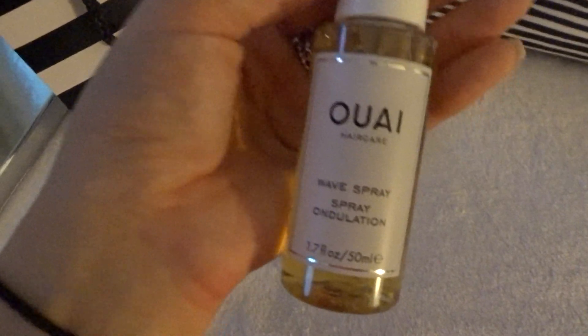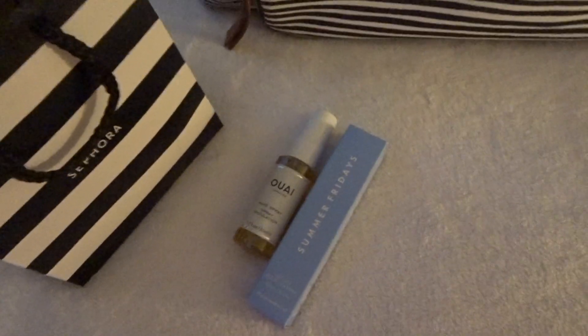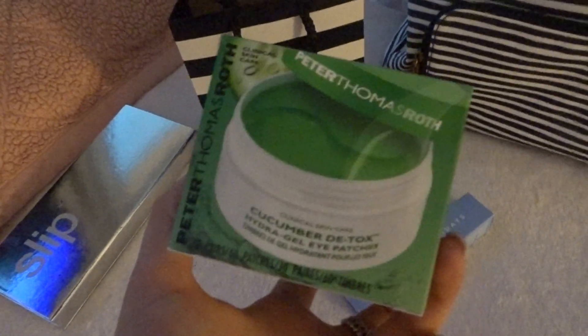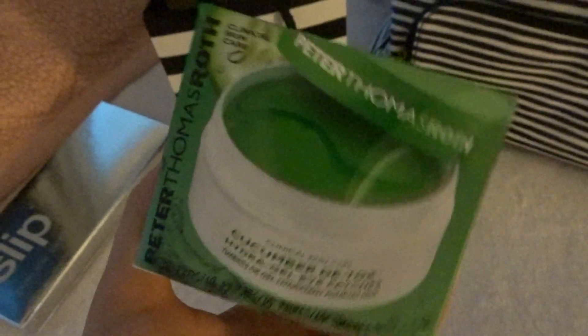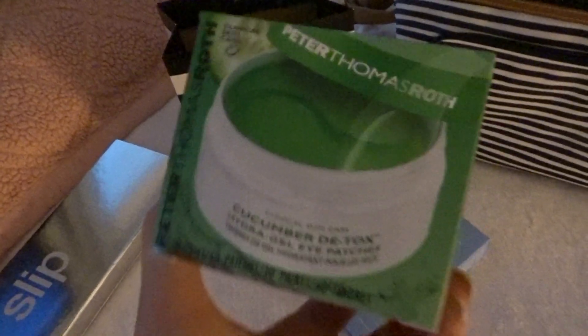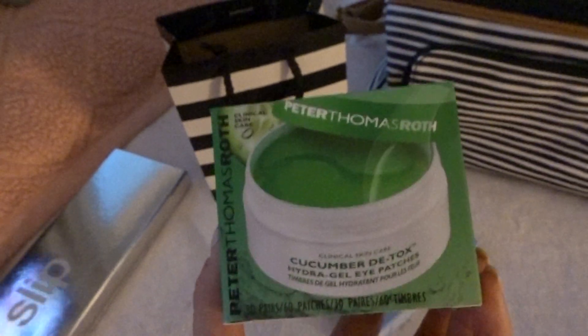Then I picked up this Wave Spray just because I'm not sure how much I'm going to be able to do my hair on vacation. I know I'm going to be in and out of the water and the ocean, and it'll probably rain, so I can just spray this in my hair, throw it in my beach bag, and be good to go. The next thing I got are just these Peter Thomas Roth Cucumber Detox Hydra Gel Eye Patches. I'm going to bring these on the plane to hydrate under my eyes so my face doesn't feel so gross — just to wake me up a little bit and make me not feel like I've been on a plane for 11 hours. These had pretty good ratings and they come with 30 patches.